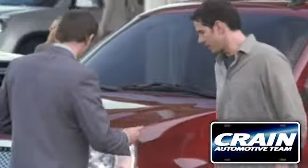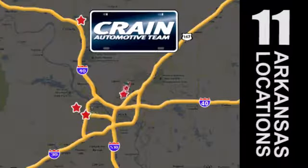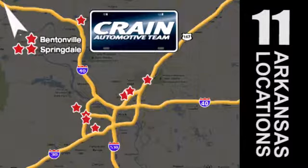Visit us anytime at craneteam.com. Go, go, go, the Crane Team's got them! Craneteam.com.